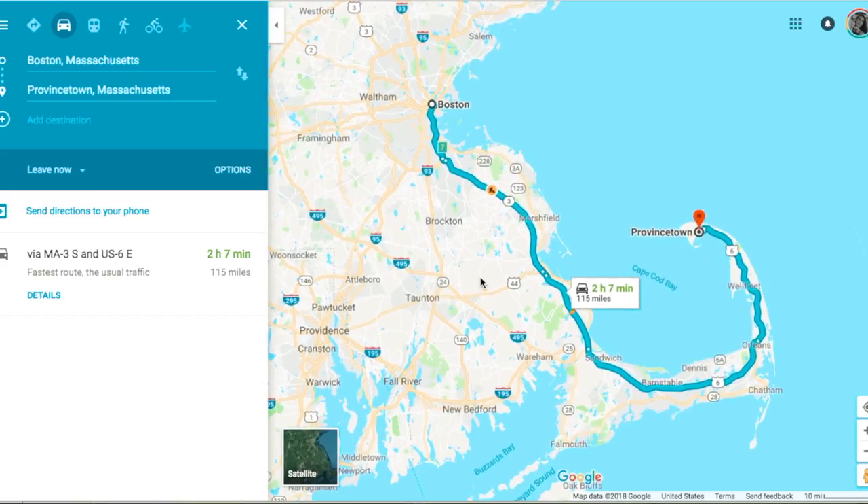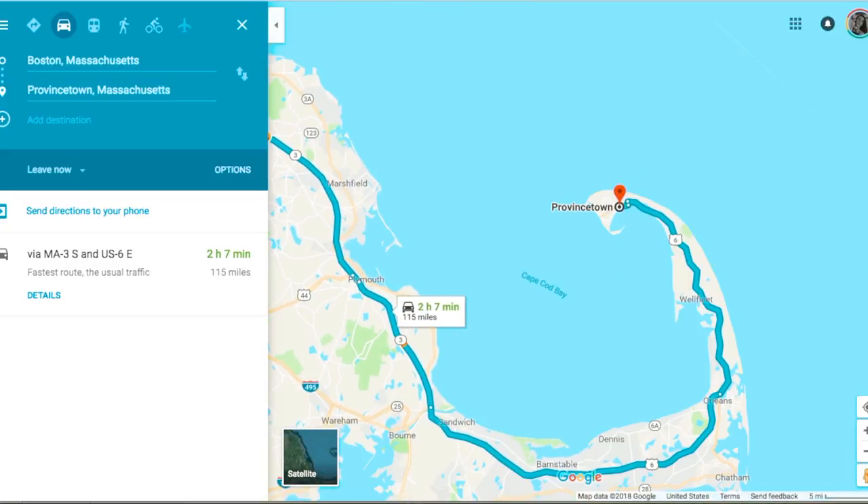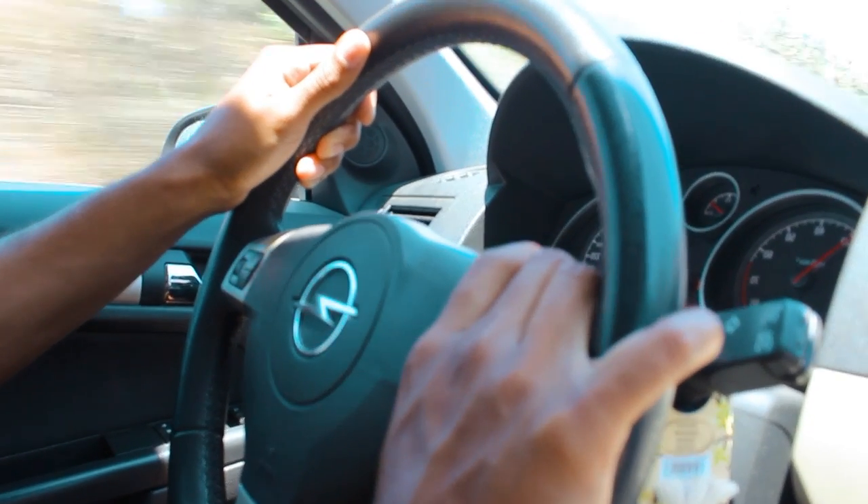If you already have a car, that's probably the easiest way to get here. I'd recommend looking up directions on Google Maps. If you're coming from Boston or Providence, Rhode Island, it's about two and a half hours. From New York, it's about six hours. No matter where you're driving from, you'll end up on Route 6. Fair warning — it gets very busy during the summer months, so plan your trip around when you get on Route 6 on the Cape Peninsula.